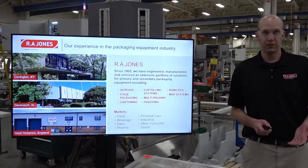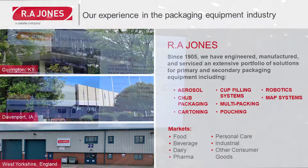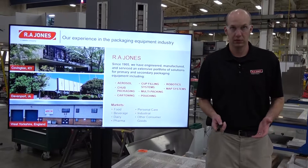R.A. Jones was founded in 1905 and we currently have three locations: one in Covington, Kentucky, one in Davenport, Iowa, and one in West Yorkshire, England. Out of those three facilities, we support eight different technologies: aerosol, sub-packaging, cartoning, cup filling systems, multi-packing, pouching, robotics, and MAP systems in a wide range of markets.